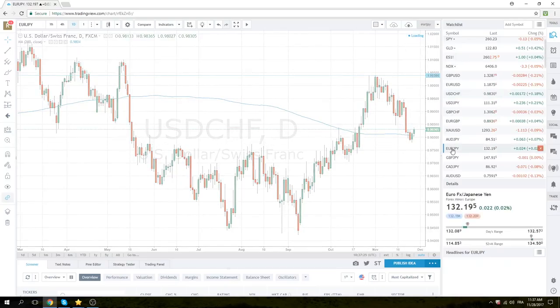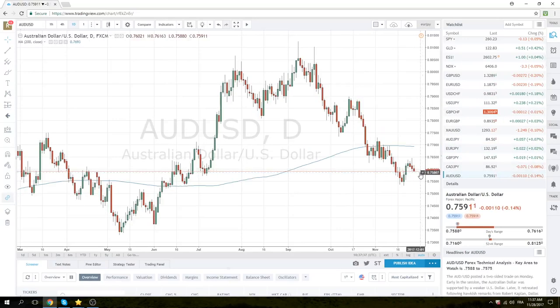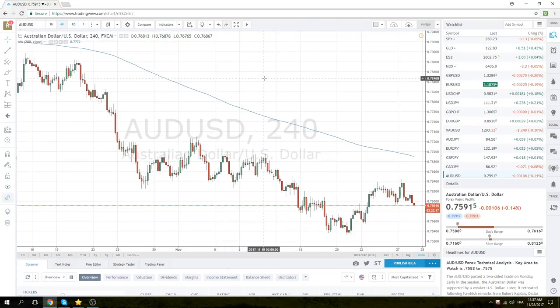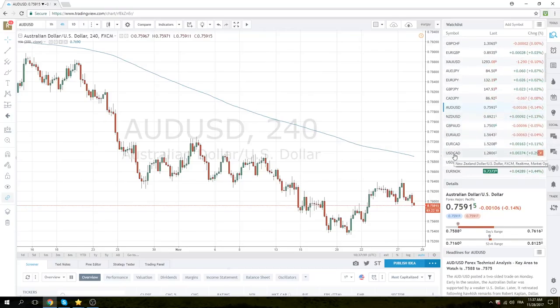Euro yen is getting hit a little bit, but we really don't have any interest until 131.20, so we won't spend too much time on that. Aussie is lower, but nothing really to write home about.